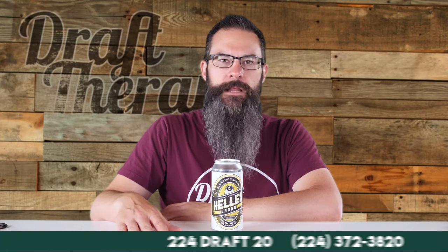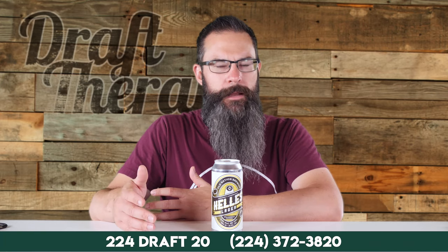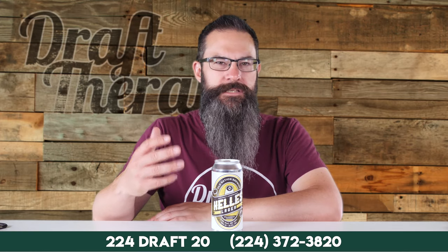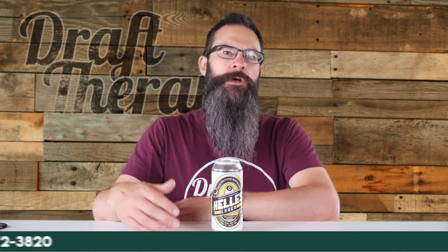Now you might be saying, I know what a lager is, but what the Hellas is a Helles Lager? Well, Helles means pale in color, and Helles Lagers are usually a little fuller body than regular light lagers. They have a bit of sweetness, but it's balanced with a spicy German hop flavor. So let's get this somewhat limited brew into a glass.